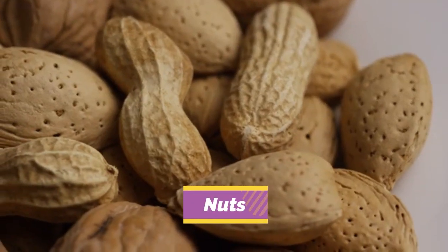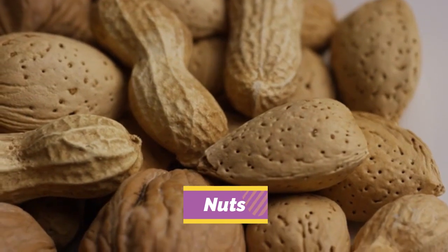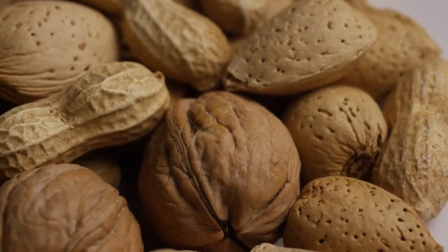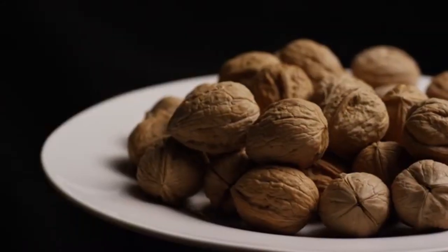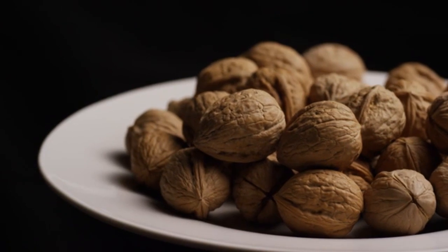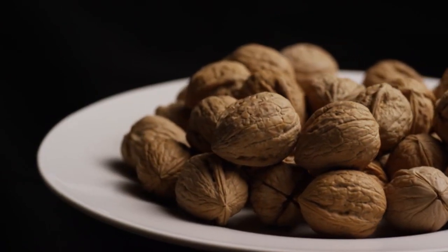4. Nuts: Nuts like almonds, walnuts, and kidney beans are all advantageous for nursing mothers. Beans not only have fiber, which is healthy for the digestive system, but also protein, calcium, and iron, which can boost the production of breast milk.